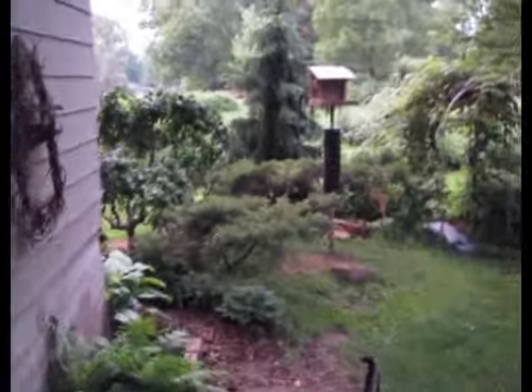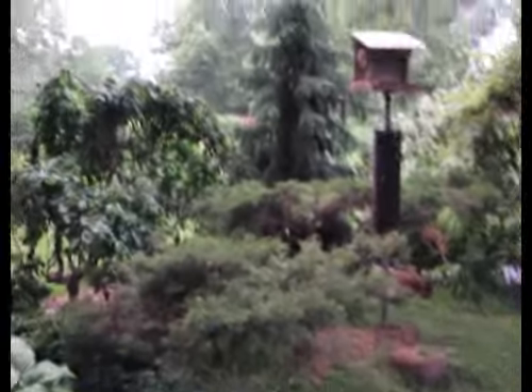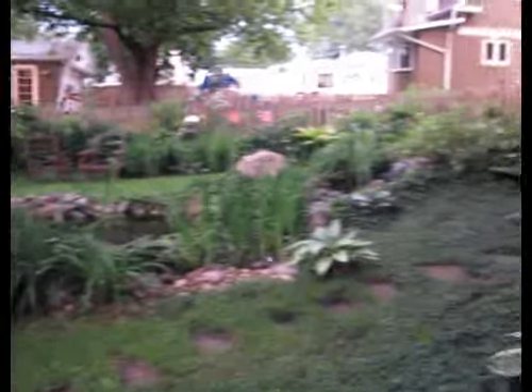It's been a month since the first movie. It was May 5th then, it's June 5th now. So I thought maybe we'd take another little walk through the yard to see the changes.